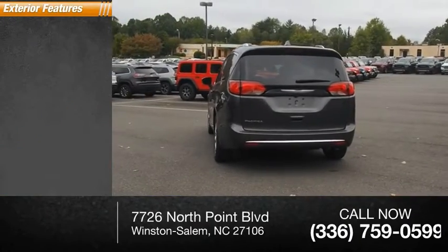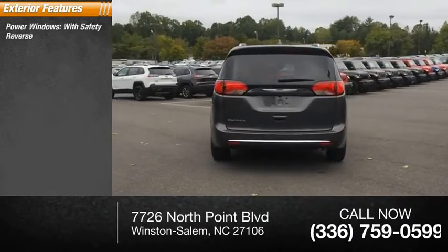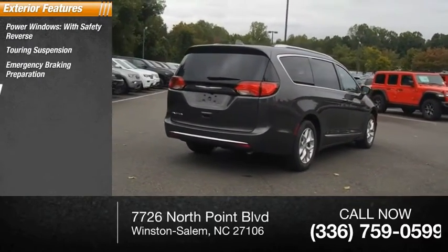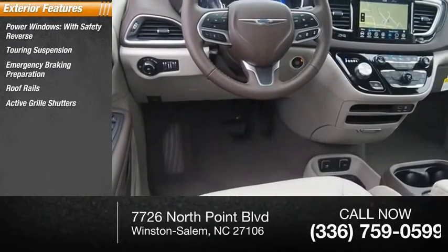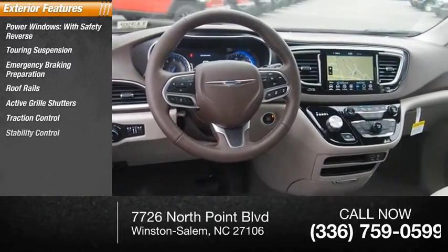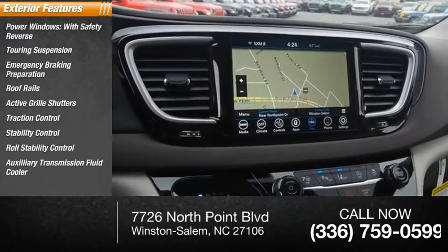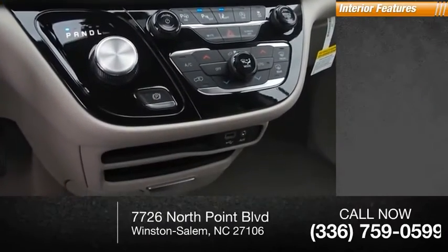Here are some of this vehicle's great options: power windows with safety reverse, touring suspension, emergency braking preparation, roof rails, active grille shutters, traction control, stability control, roll stability control, auxiliary transmission fluid cooler, and daytime running lights.